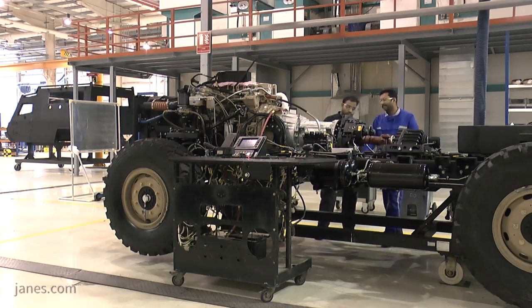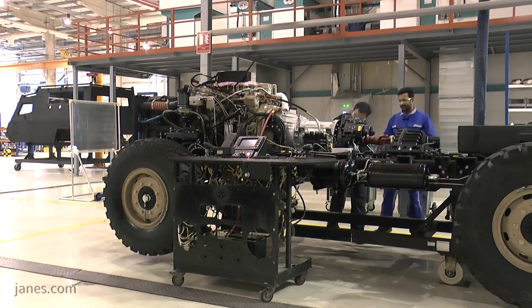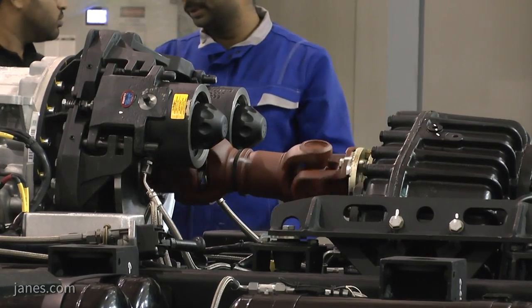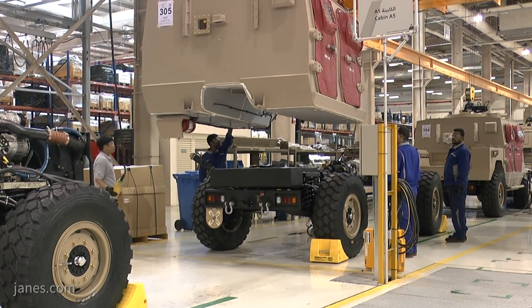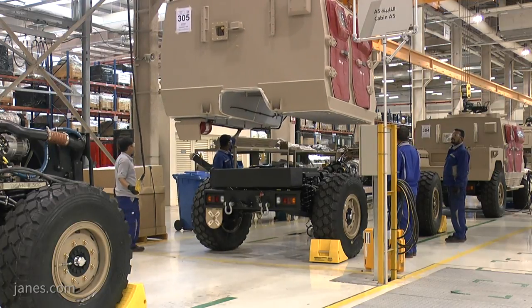The vehicle chassis are assembled first, with the power packs then integrated. These are tested using a replica vehicle cabin to allow any faults to be identified before the cabin is lowered onto the chassis.